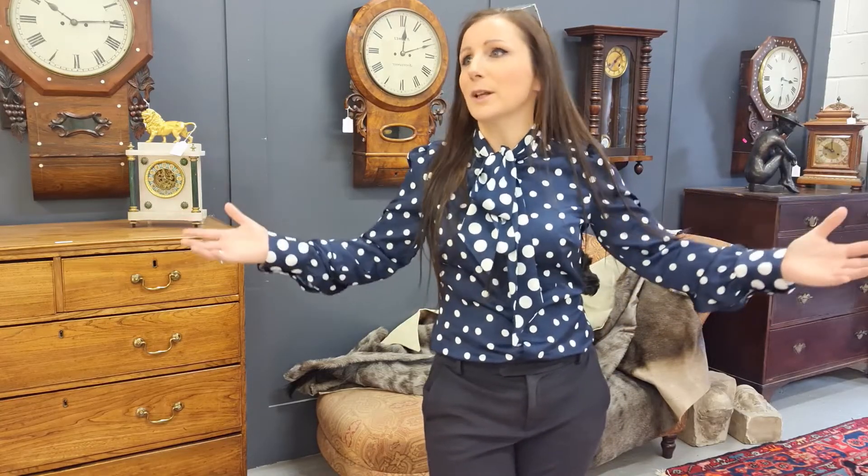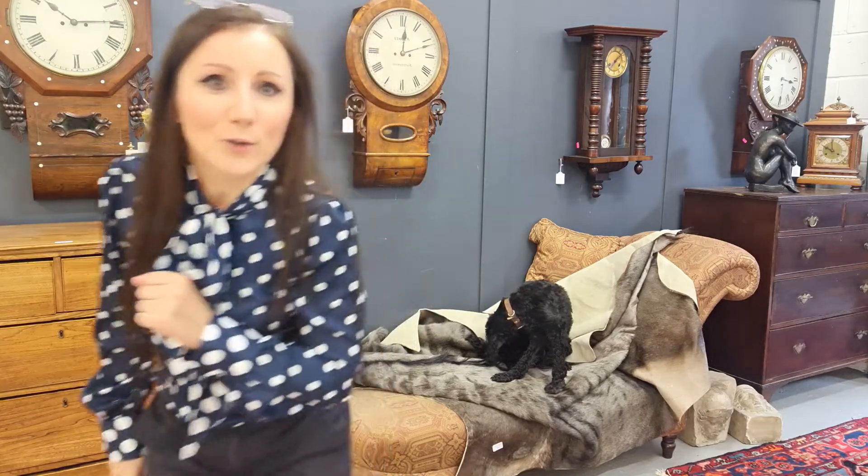So that's it — an introduction to the wonderful display of clocks that we have in this sale. From me and Mouse, we'll see you after the auction.